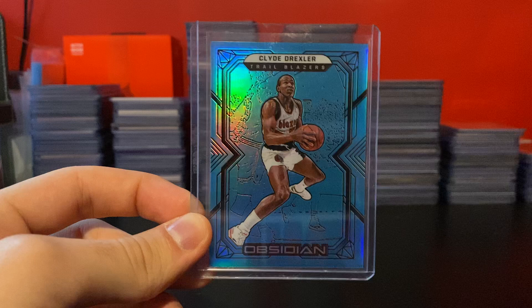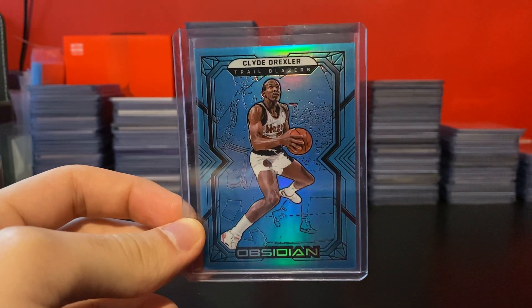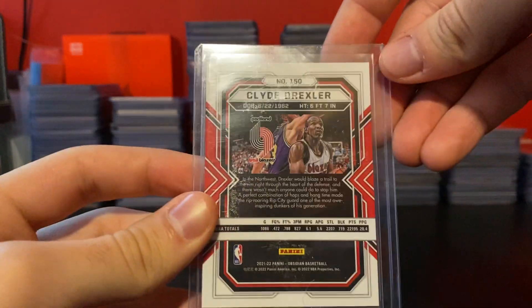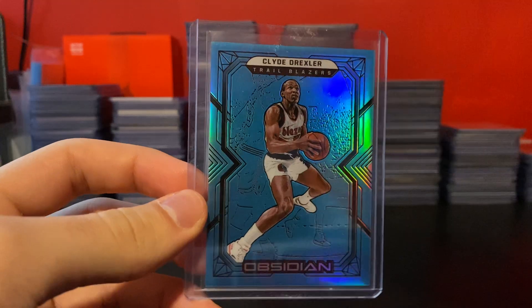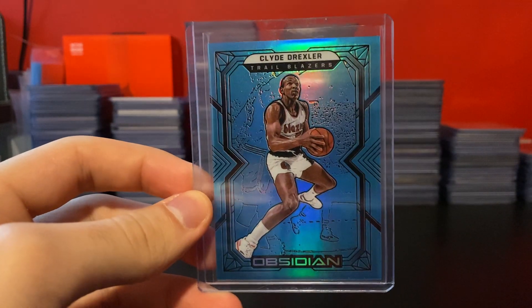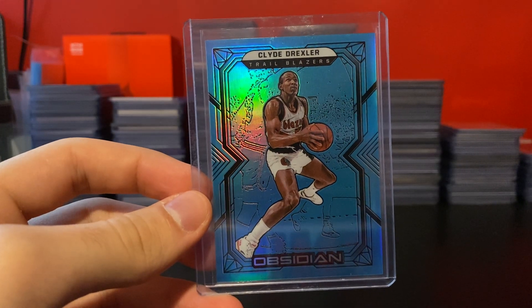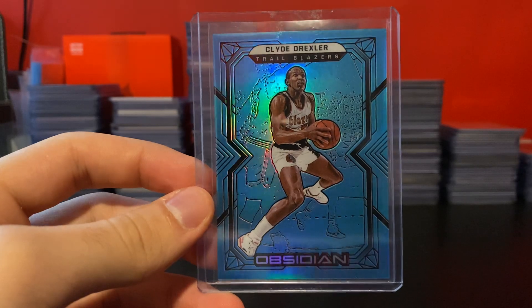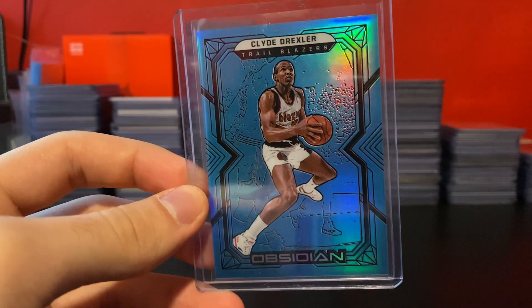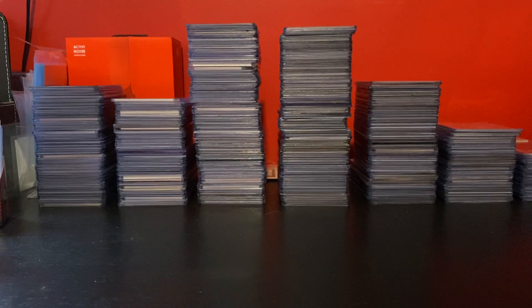This next card's pretty cool. I won this for cheap at auction. I believe this is a case hit parallel of Clyde from this year's Obsidian — it's like Blue Flood. I just think it's a really, really nice-looking card. Reminds me of 14-15 Prism — that's one of my favorite sets where the parallels would cover the entire card. I really like this one. It's a great-looking card and I think it's a case hit, so pretty rare.